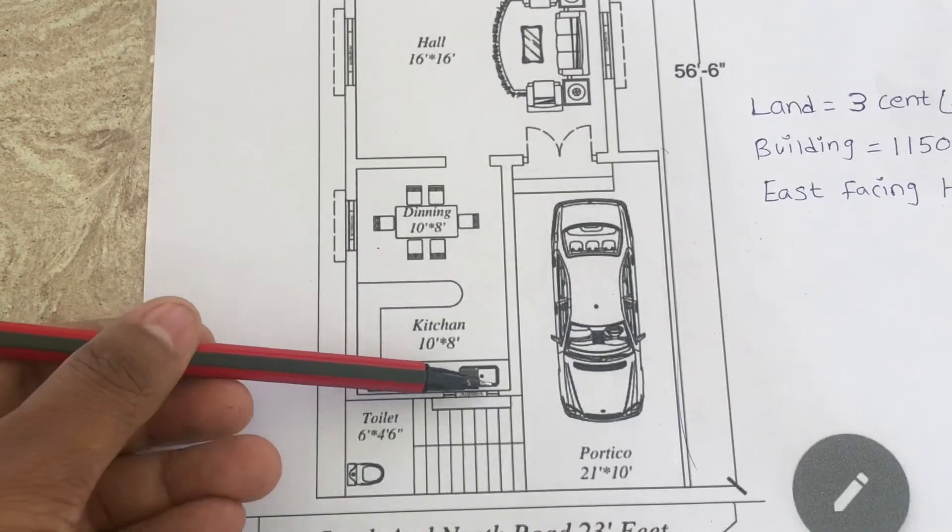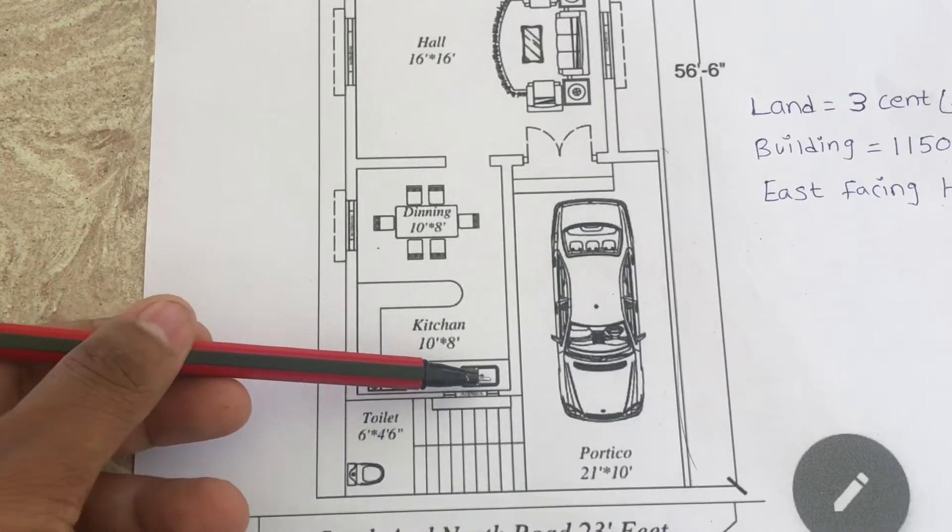This is the kitchen counter. We can place the gas stove here and this is the sink.